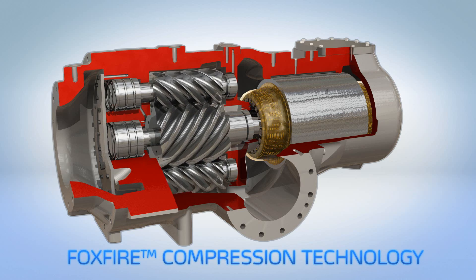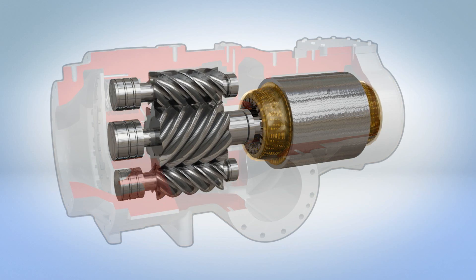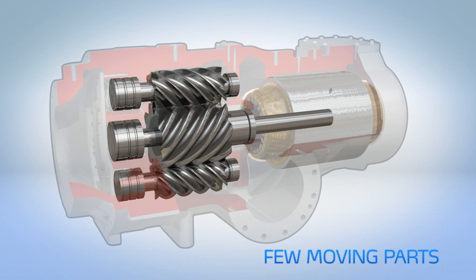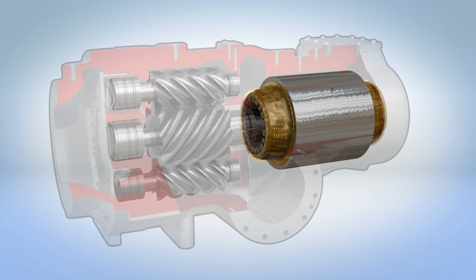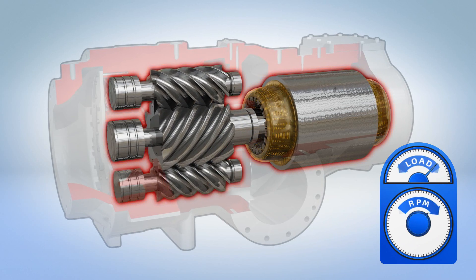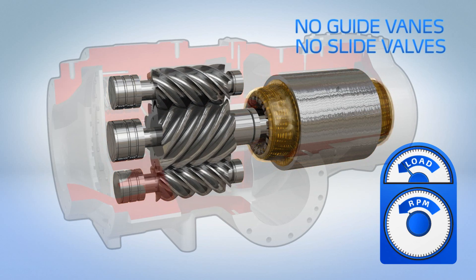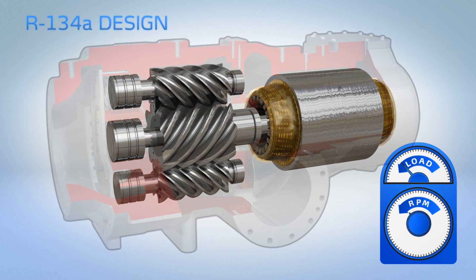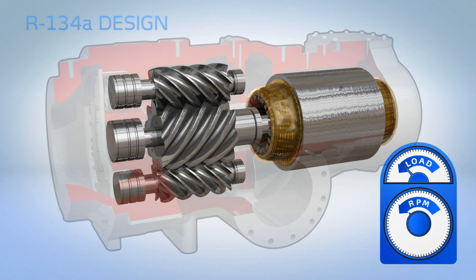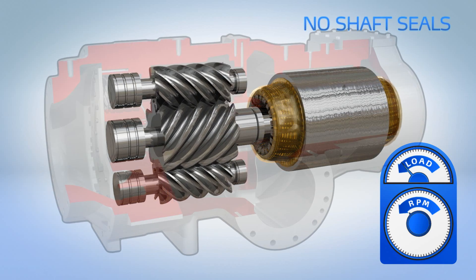Brilliant in its simplicity, the only moving parts are the three screw rotors and variable speed electric motor. Capacity is controlled by simply regulating motor speed, completely eliminating the need for guide vanes or slide valves. The semi-hermetic R134a design eliminates the potential for refrigerant leaks and maintenance associated with shaft seals and purge units.